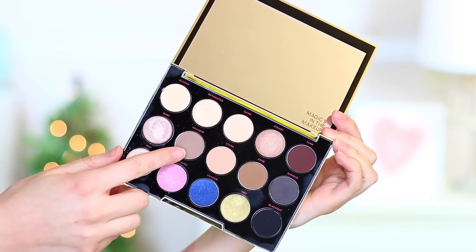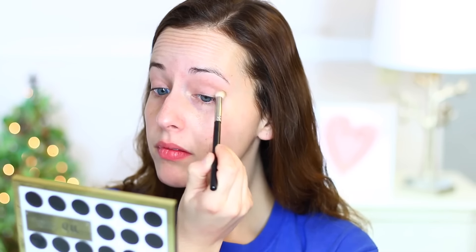I grabbed this little brush that I received in Ipsy — the brand is Bdellium, I don't know if I'm saying that right, but I love the shape. I'm going into Anaheim first — it's a really nice, neutral brown, not too dark and not too light. I'm putting that in my crease just for some definition. Then I'm grabbing a really fluffy brush to blend that out, especially around the very top edge.